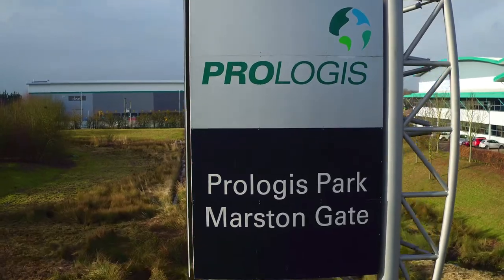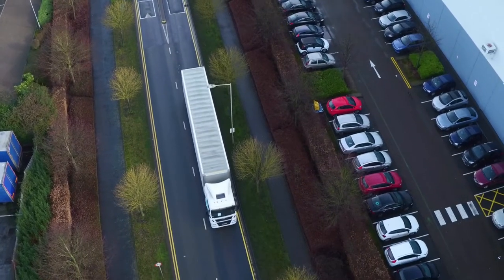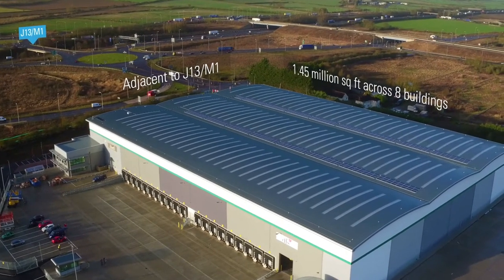Prologis is the world's largest owner and manager of distribution buildings. Marston Gate is a flagship site for Prologis. We've got eight units to date and we've got another building of 275,000 square feet currently under construction.